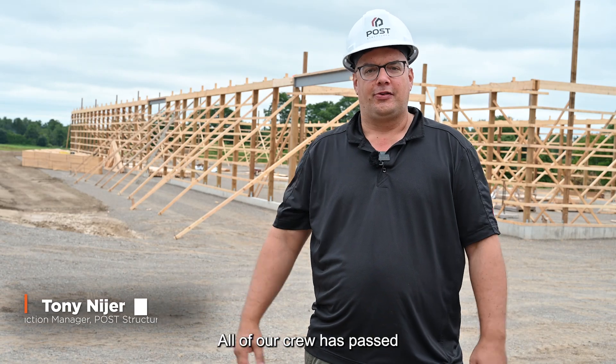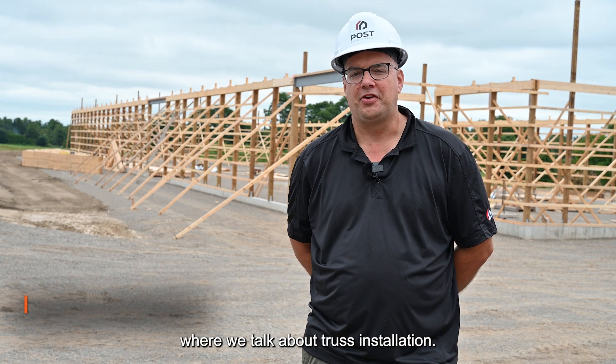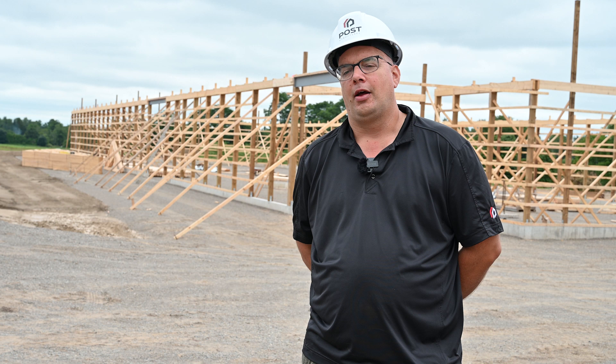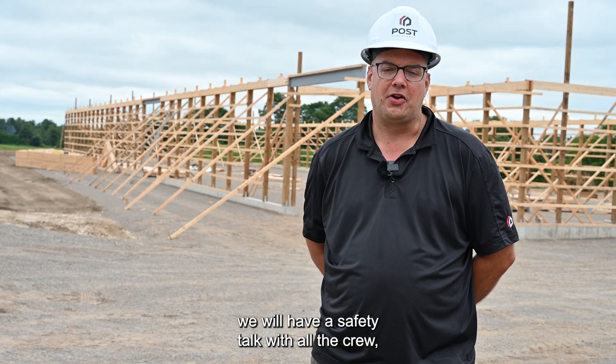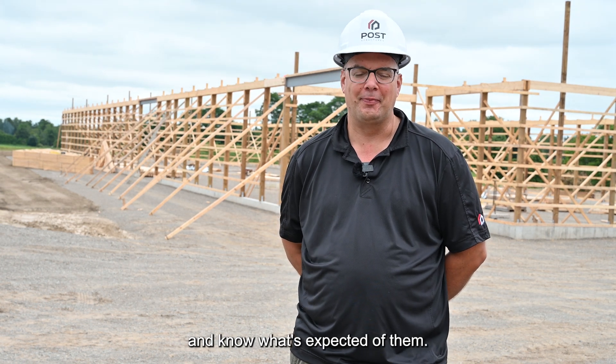All of our crew has passed an in-house training program where we talk about truss installation, so everyone knows their role. Prior to truss install we'll have a safety talk with all the crew and everyone will understand their roles and know what's expected of them.